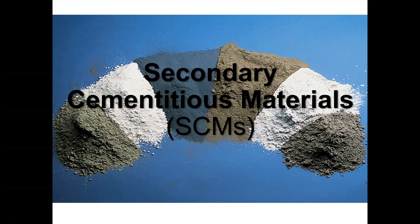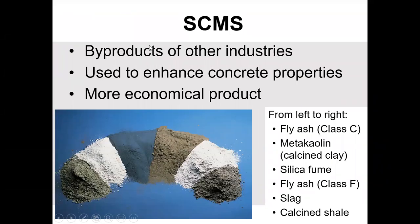Let's talk about secondary cementitious materials. People have found that Portland cement is really expensive, so how can we reduce the cost and still not suffer too badly in terms of concrete performance? Over time, people started adding things to the concrete mix to see how they perform. SCMs — secondary cementitious materials — allow you to take out some of the cement and add some of this SCM.